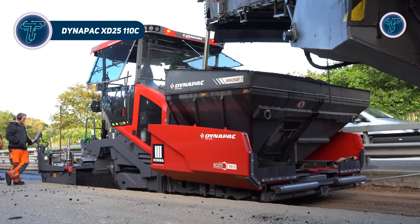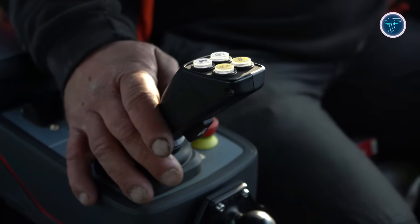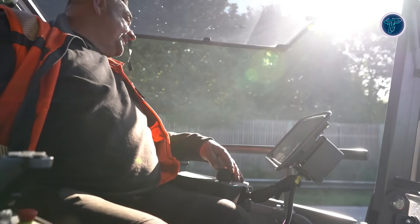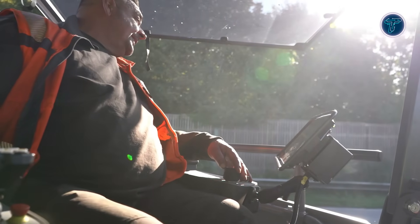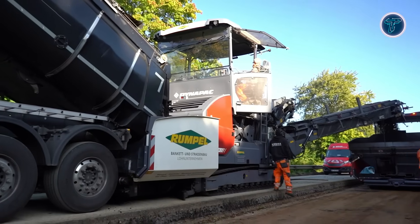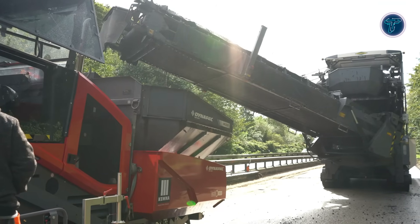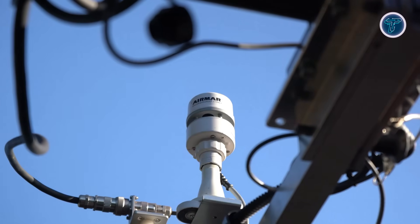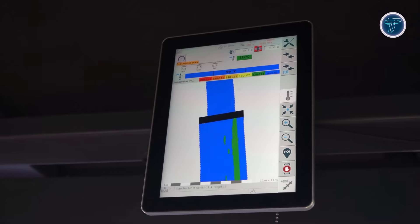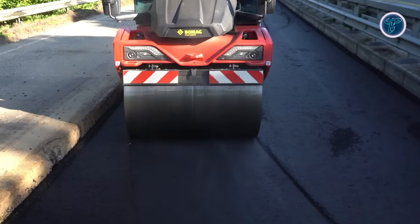The Dynapak XD 25110C is a high-capacity asphalt paver developed for demanding road construction and resurfacing projects. Designed for large-scale paving, it delivers steady material flow and uniform asphalt placement across wide working areas. The machine supports efficient handling of high-volume mixes, making it suitable for highways, urban corridors, and major infrastructure routes. Advanced control systems assist operators with precise paving adjustments, helping maintain consistent thickness and smooth surface quality throughout long passes.